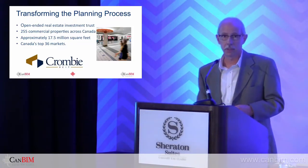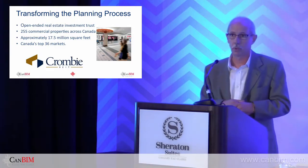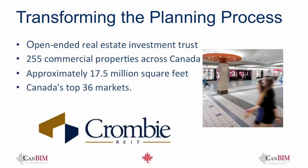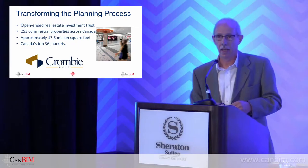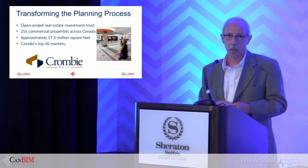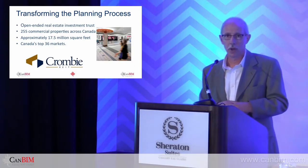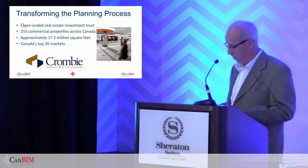Anybody here familiar with who Crombie is? They are a real estate investment trust — pretty much a household name across Canada in the retail mall sector. They're the strip mall kings, as we call them, with a very large presence in Atlantic Canada, headquartered in Nova Scotia. They've been a long-time client of ours. Servant Dunbrack is a land survey and civil engineering firm, so some people might wonder why we're up here talking about BIM.